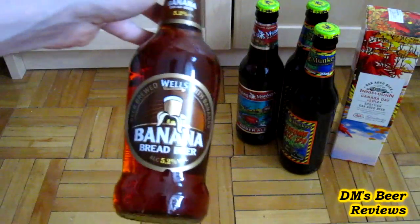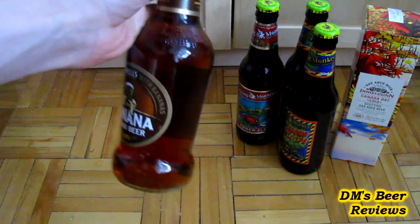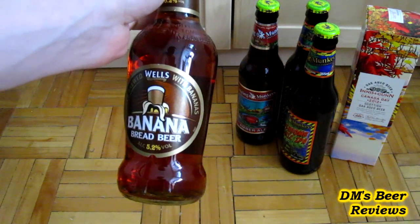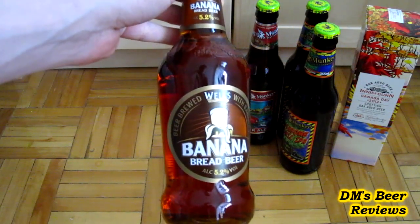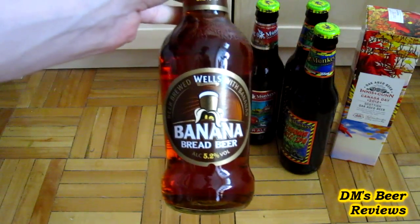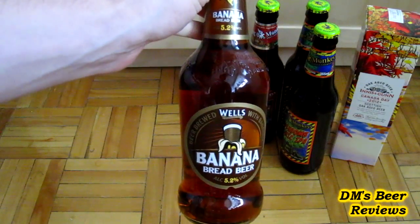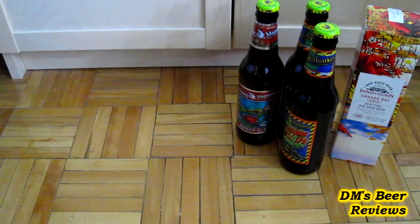Another beer from Wells — this is the Banana Bread Beer from Wells. This one is a bit of a controversy. Most people really don't like this beer; at least half the people I've seen review it didn't like it. They call it a gimmick beer, all sorts of things. And it's in a clear glass bottle. But this seemed so interesting to me and I was happy to see it appear on the shelves at the LCBO. I just had to pick it up and try it. I probably won't even review it on camera — who knows — but I just want to try it.